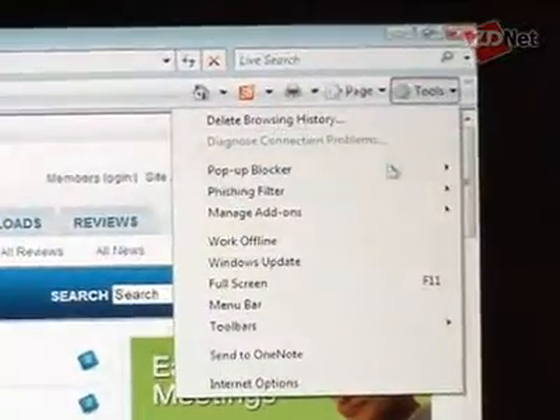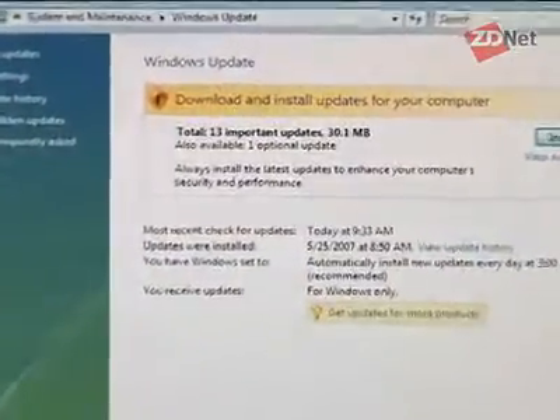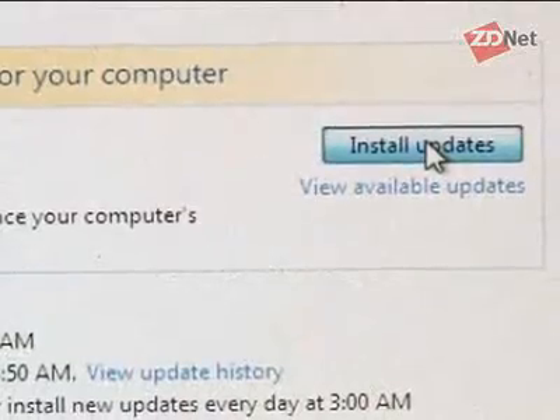I waited for Windows to force the update and the reboot, but nothing was really happening. All we had was the fact that Windows Vista had downloaded the updates and they were waiting on the hard drive to be installed. So in order to move the process along, I went into the Windows Update area of Internet Explorer, and sure enough, it told me that it had downloaded the updates and there was a button to install now. So I decided to click on that.